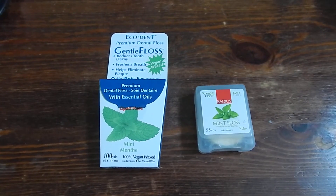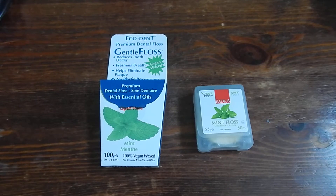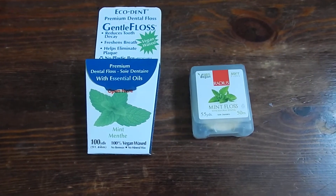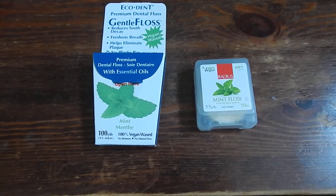So today I'm reviewing two. The left side one is EcoDent Gentle Floss, and the one on the right side is Radius Mint Floss with Natural Xylitol.